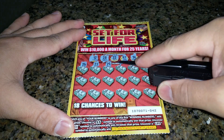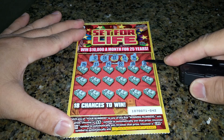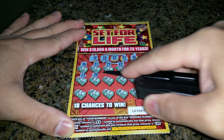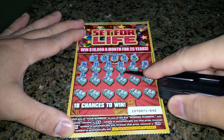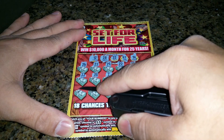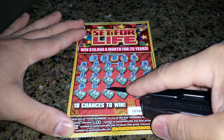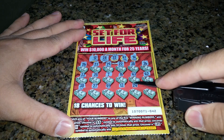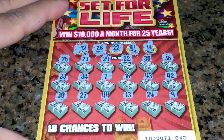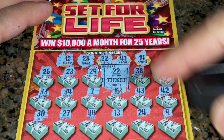Five dollar Set for Life — looking for four letters matching numbers: 13, 25, 43, 7. There's a match. Match! 22, 29, 24, 14, 41, 37, 34, 44, 26, 21 — there's a match!